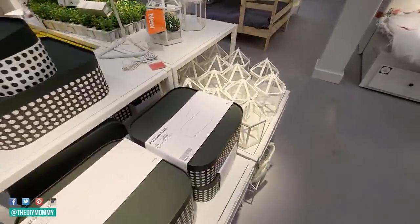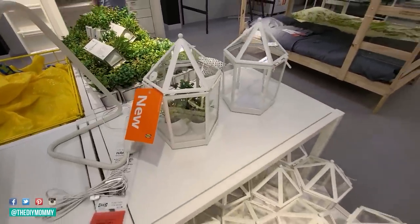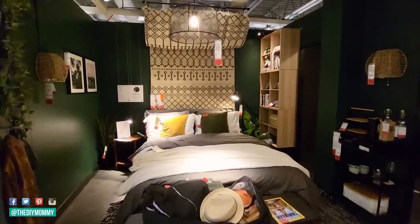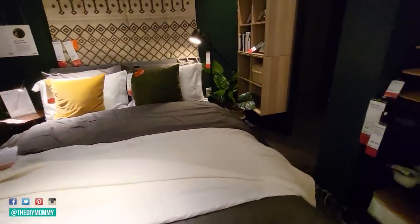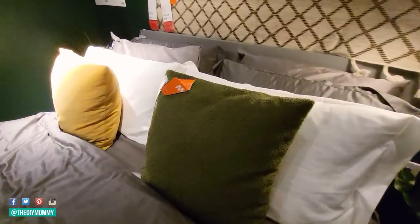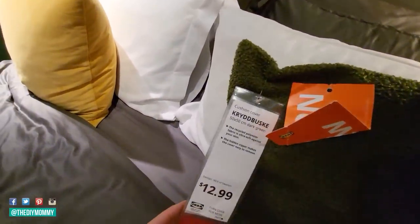These storage boxes are also new, as are these lanterns. I think they both could work in a variety of different home decor styles. This is actually one of my favorite bedrooms in the IKEA showroom right now. This deep green boucle pillow is also new — I'll link it below. I really like the texture, and the boucle texture is still definitely going strong this year for fall.